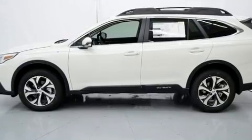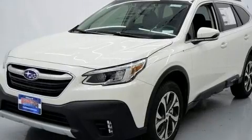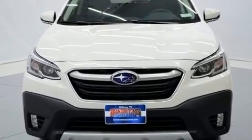It's equipped with tons of terrific amenities, but it won't break your budget. Like leather upholstery, heated door mirrors, a power rear cargo door, and the power moonroof opens up the cabin to the natural environment.